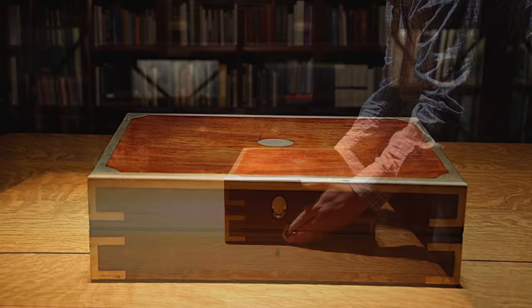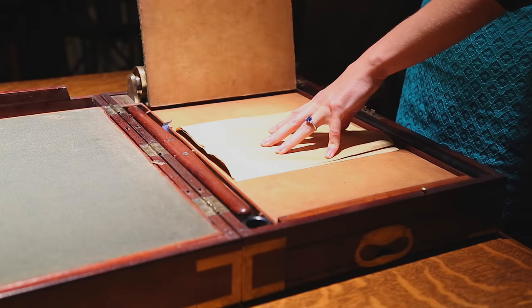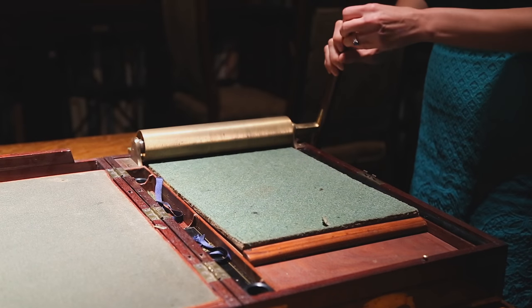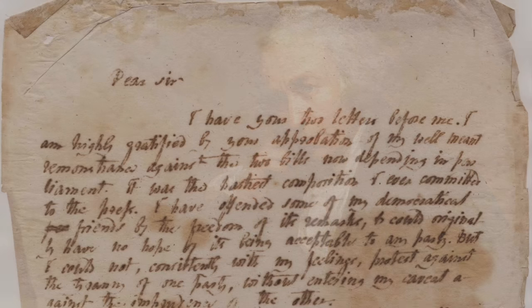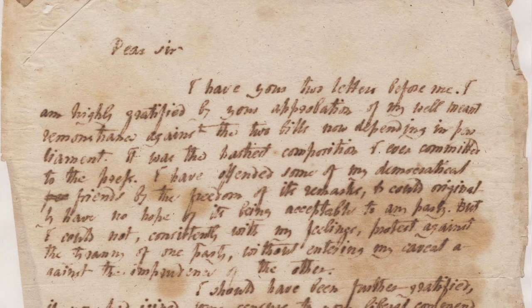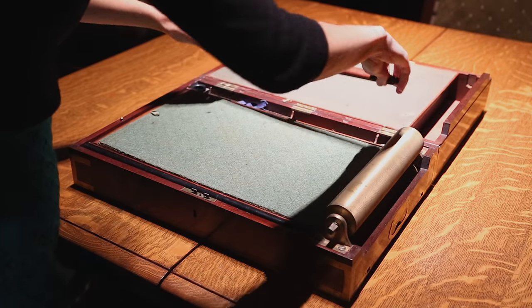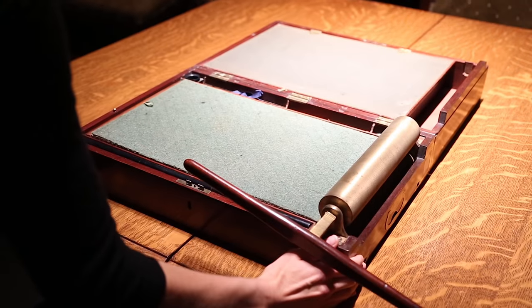Considered the first step into the world of modern photocopying, this copying machine was among the first widely used devices to successfully produce an exact copy of an original written work. Designed and patented by one of history's greatest innovators, James Watt, in 1780, the copying machine was the only device in the 18th century able to duplicate letters. This particular model was also among the first portable copying machines ever made.